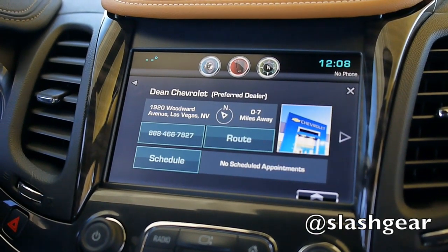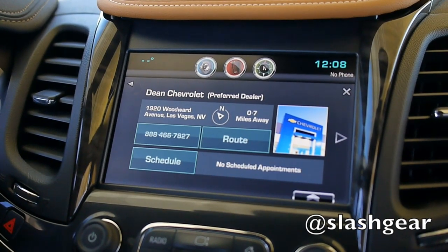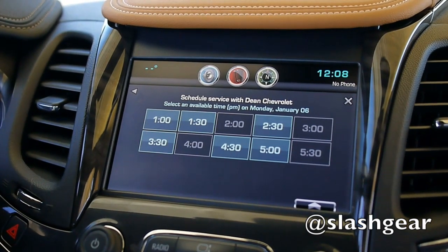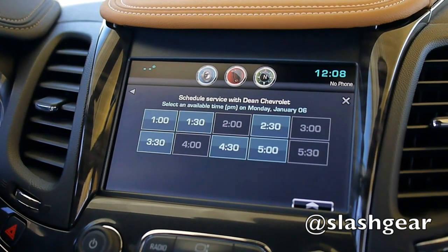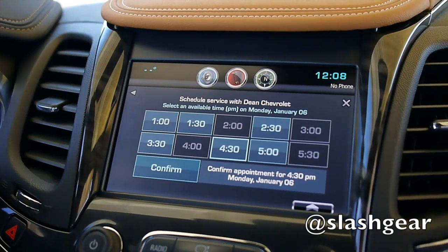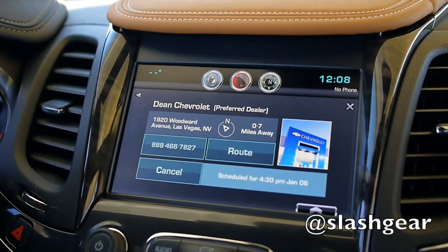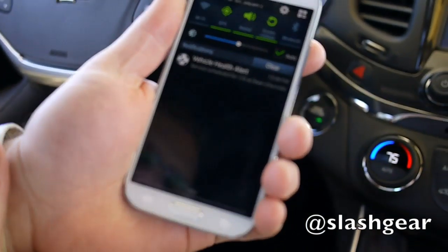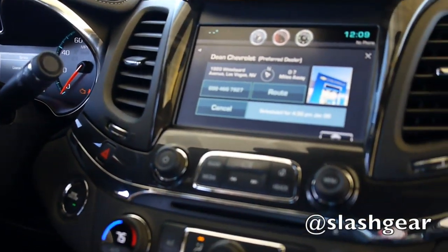Here's where the connectivity comes in. We have a preferred dealer, Dean Chevrolet, and I want to schedule an appointment. So I hit the schedule button. Here's the available times — I think I'm available in the afternoon. They have a 4:30 appointment, which is great because it's after work. So now I confirm, and now it's scheduled. I just got a vehicle health alert for the scheduled appointment. I can put this in my calendar on my phone and it will remind me when I need to have the appointment.